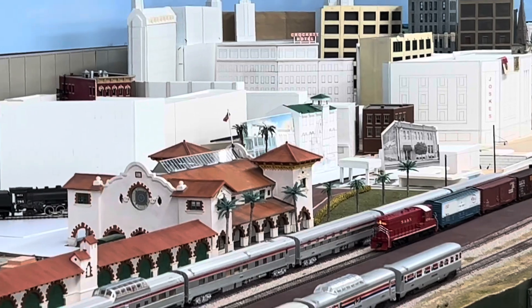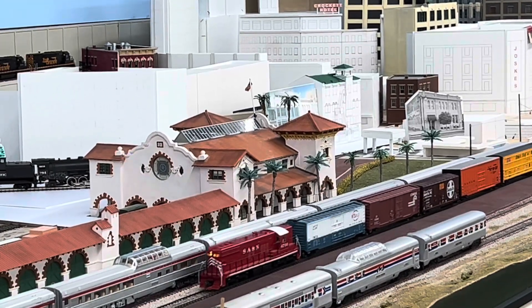This is a scratch-built model of Sunset Station in San Antonio. Fantastic work.